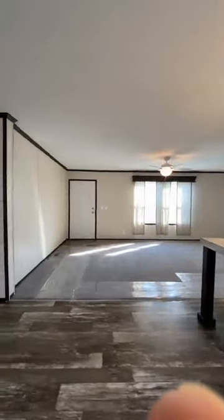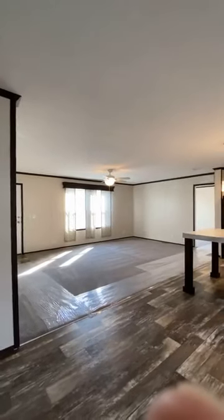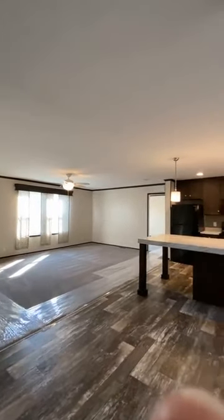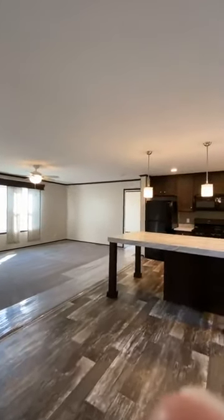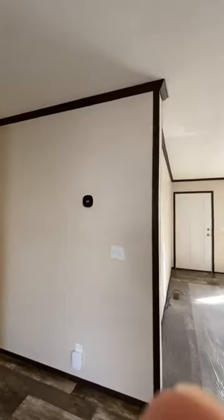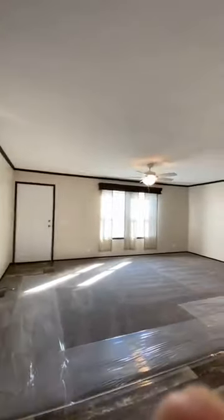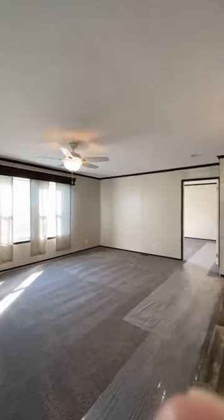It's a three-bedroom, two-bath. The address is 1264 Beacon Hill Drive. The primary bedroom is on this end, way over there, and the two other bedrooms are on this end with an extra bath. Yes, it has a smart thermostat. Yes, this home is energy efficient — double-pane thermal windows and upgraded insulation.